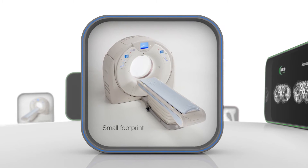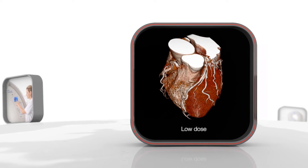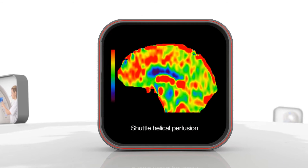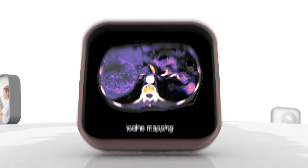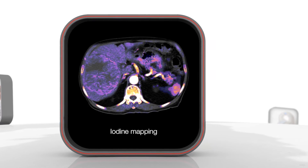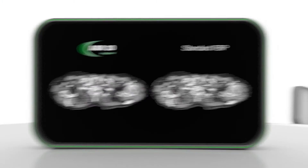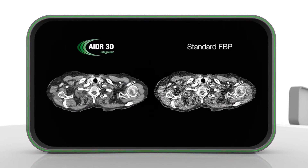Thanks to Prime's small footprint, it can be installed in tight spaces, featuring best image quality at the lowest dose — unique shuttle helical perfusion and low-dose dual energy everywhere. Equipped with ADA3D Fast Iterative Reconstruction, you scan every patient at lowest dose without affecting workflow.